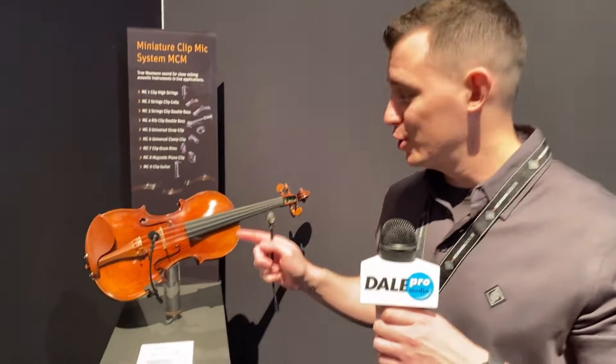Hey everyone, it's John here again with Neumann at NAB 2022. We're here with Dale Pro Audio and I'm here to show you our new MCM.